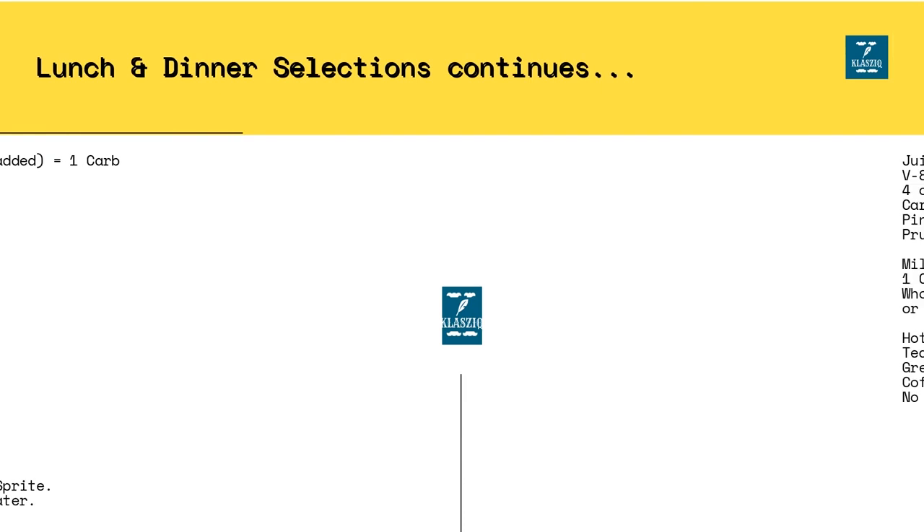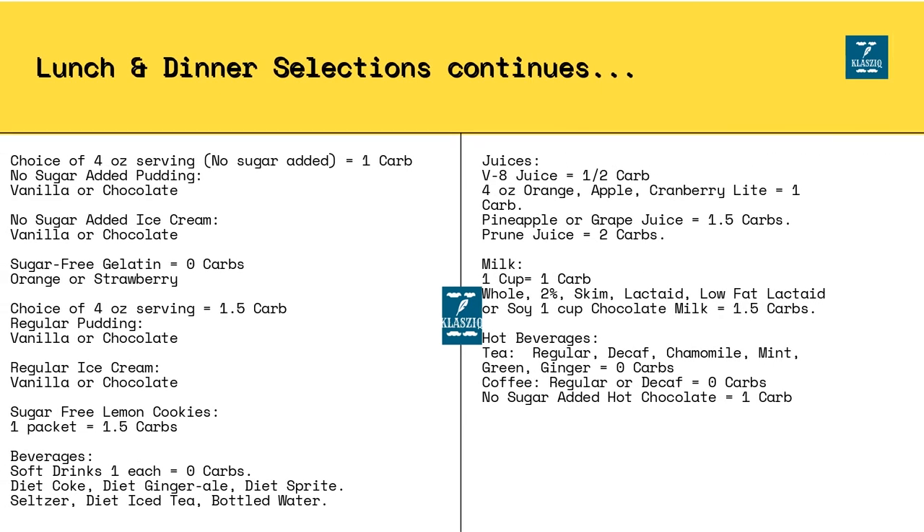Since the portion size allowed may be smaller in some instances, you can select more food items from the column where the carbs value is zero. These food items are the ones you are given the allowance to pick as many as you may desire, without risking elevating your sugar level. Use the zero-carb food items to increase the portion size of your meal quantity.